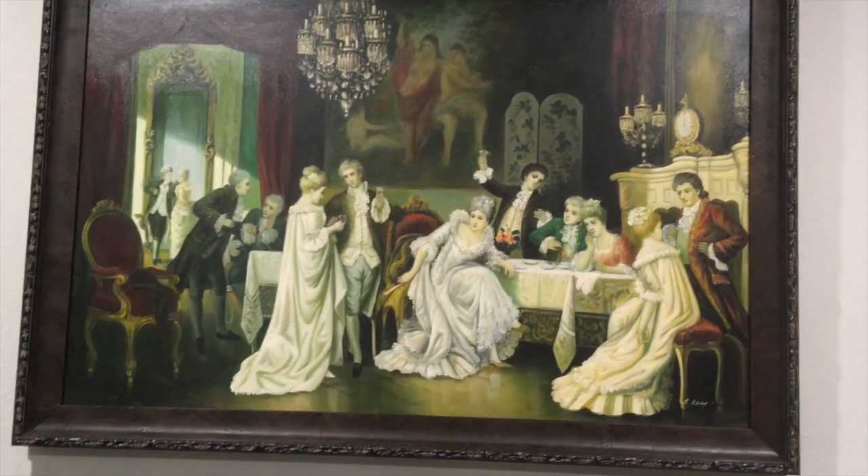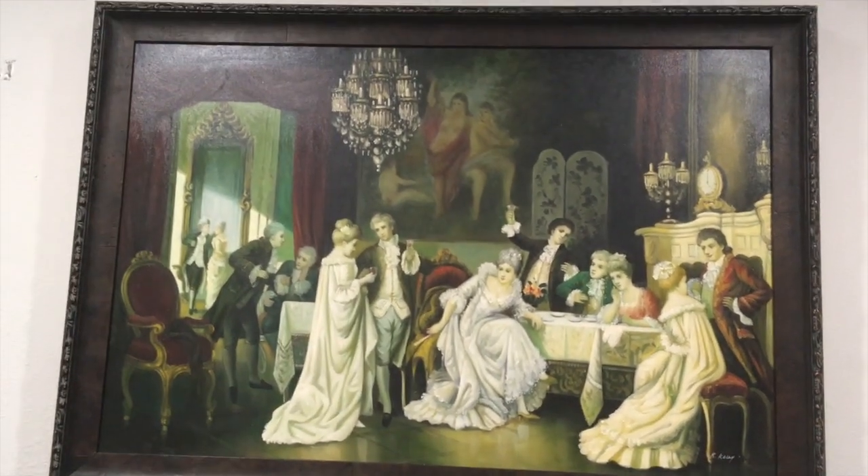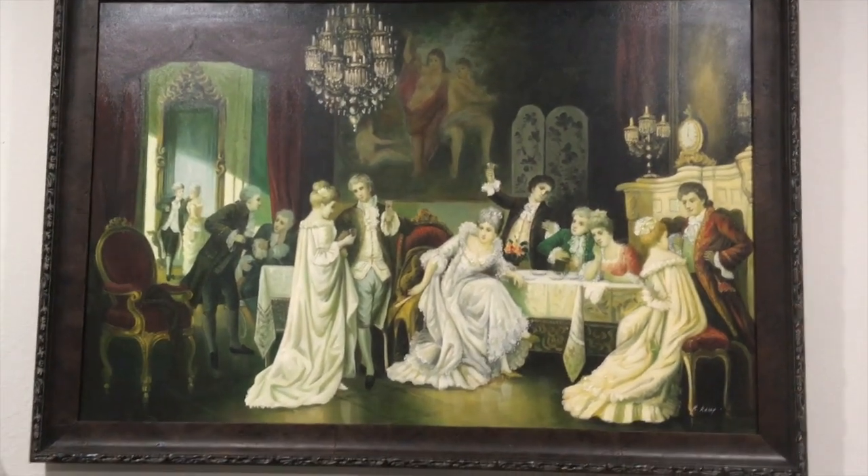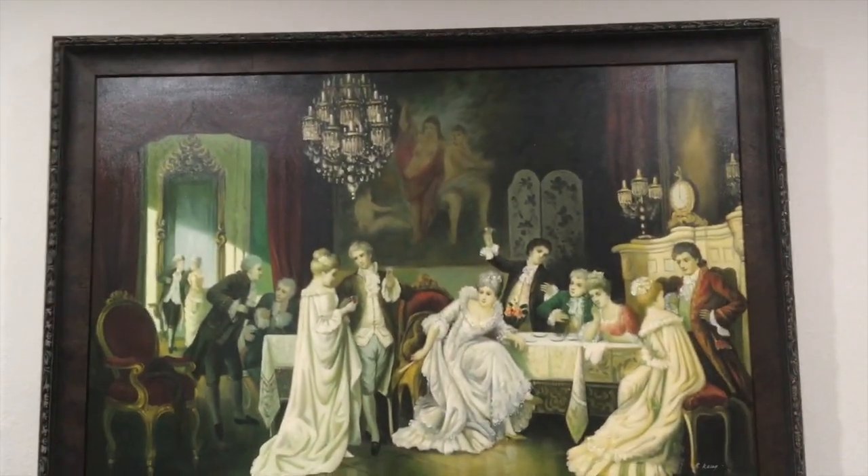And there's a chandelier there, and that's it. I hope you like this painting as much as I do. Thank you.